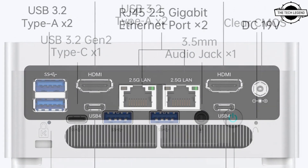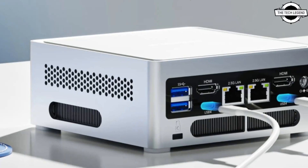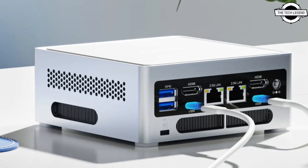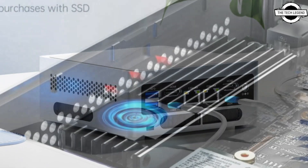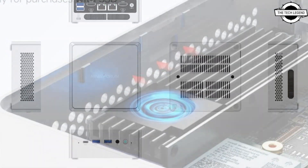It supports up to DDR5 5200MHz frequency with a maximum of 64GB RAM. It also has one M.2 2280 PCIe 4.0 SSD slot and one 2.5-inch SATA SSD slot to meet users' basic storage needs.